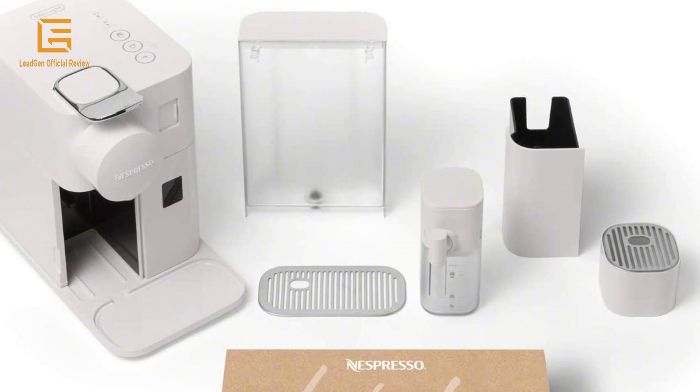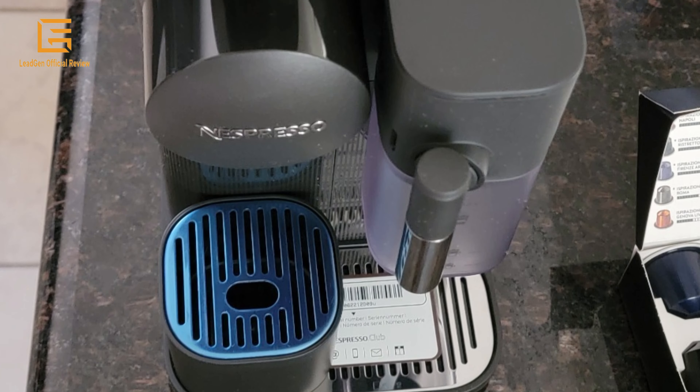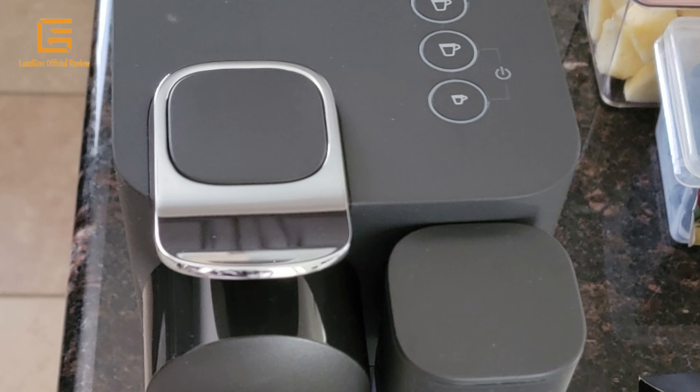For even more simplicity, the jug has a detachable lid so you can easily refill it between preparations. For added convenience, the milk jug is top-rack dishwasher safe.